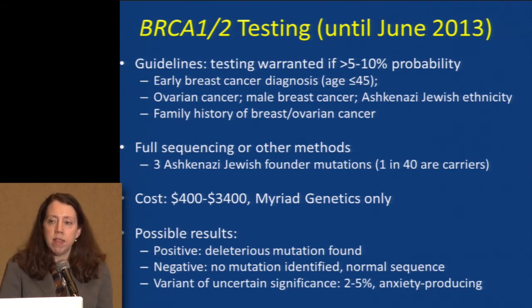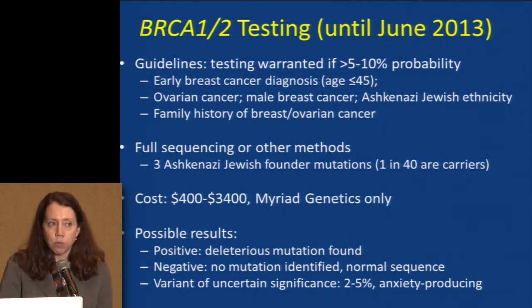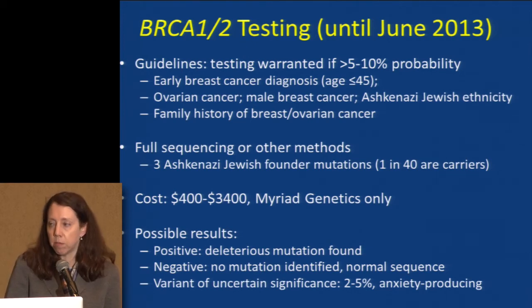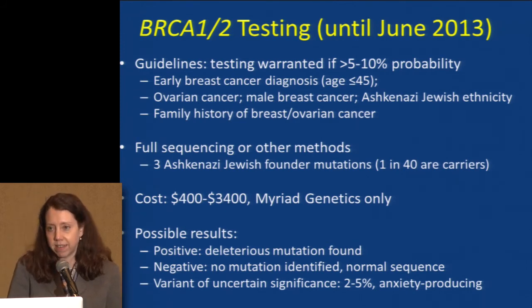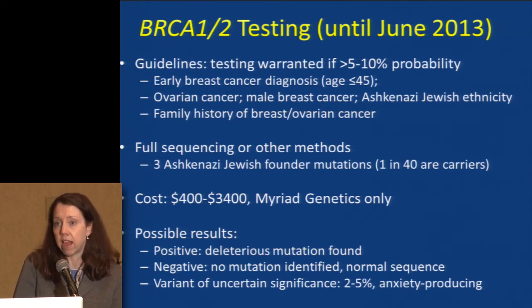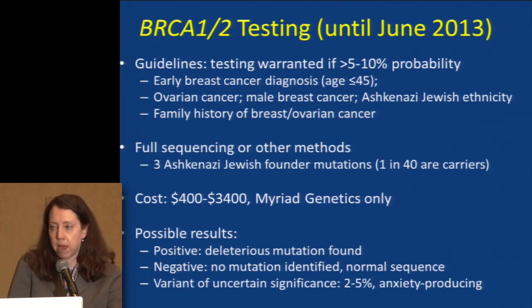There are three possible results. A positive means a definite mutation was found — this is the answer for the cancer in this family. A negative means the gene was read forwards and backwards and looks normal — this is not the answer for the breast cancer in this family. The worrisome third possibility is a variant of uncertain significance — generally a very slight change, often just a single base pair in the DNA, and we don't know whether it leads to a faulty protein and thus high cancer risk or not. Because we've done a lot of BRCA testing, we've been able to get this uncertainty rate down to about 2% to 5%.